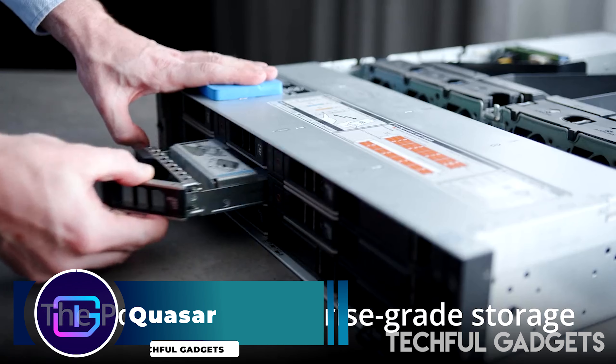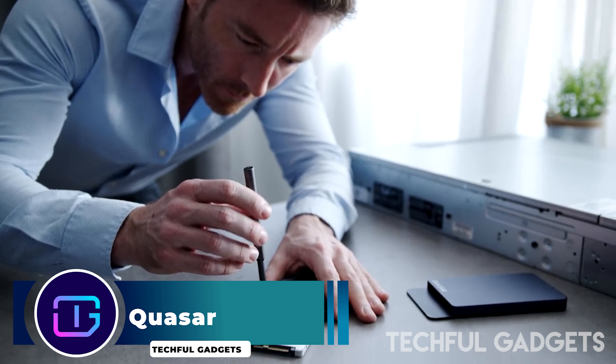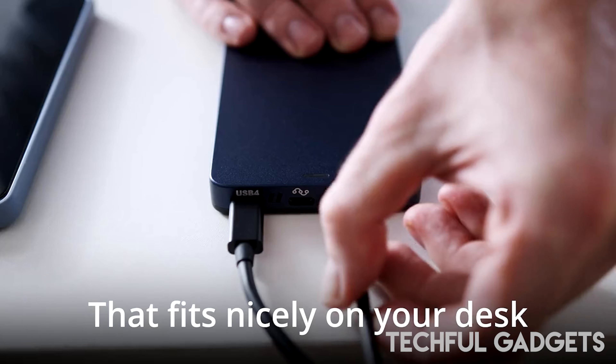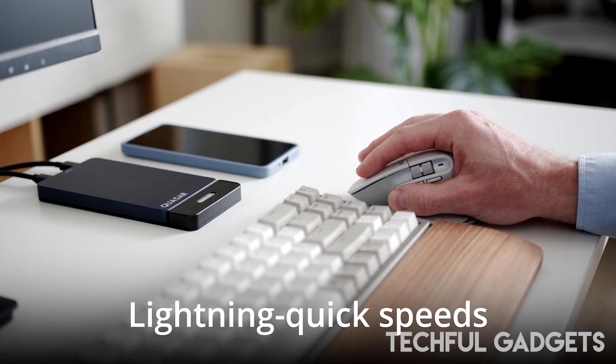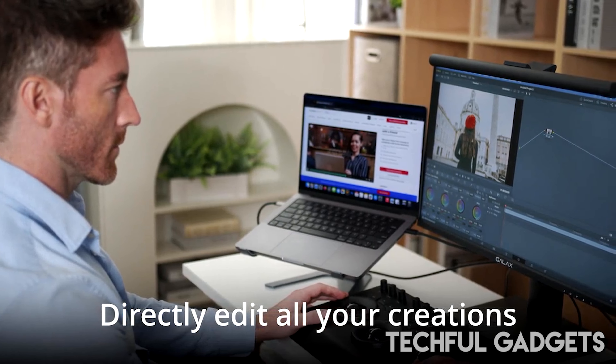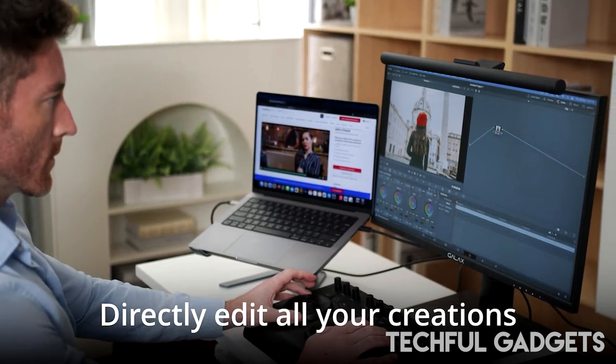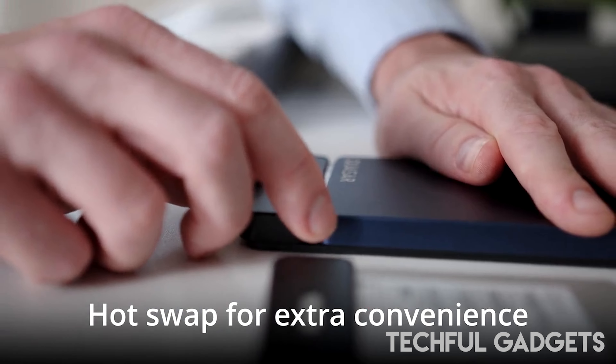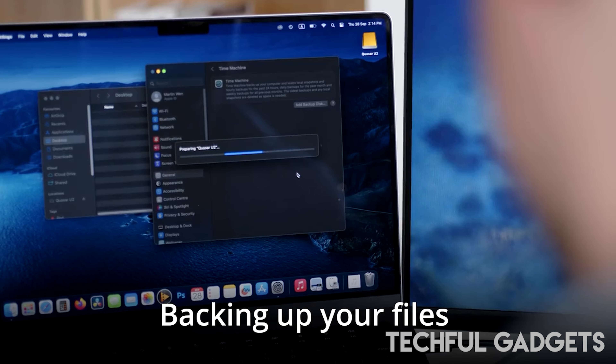Quasar. With its innovative design, the Quasar SSD Enclosure allows you to store and protect large volumes of valuable data in a form factor that is both highly portable and compact. You can easily transfer and access your data with unparalleled speed and efficiency thanks to its tremendously fast transfer speeds. Additionally, the Quasar SSD Enclosure offers an amazing 30 terabytes of storage on a single drive.